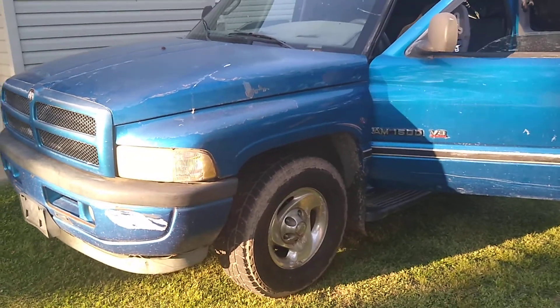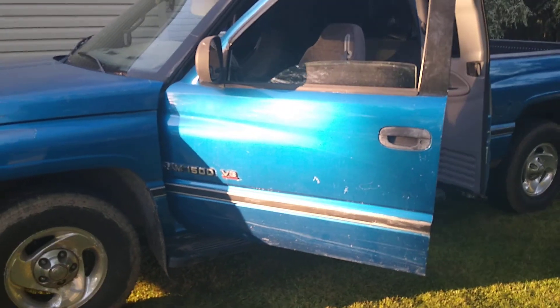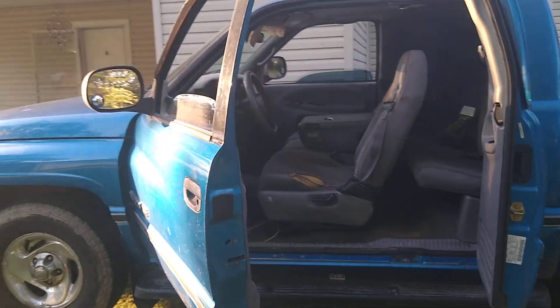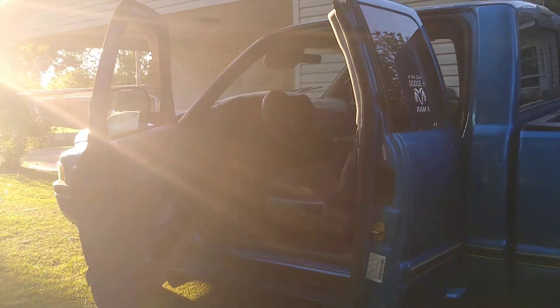Welcome back to CholoFlips. Today we're going to bring you the interior of the Ram. A couple days ago, or maybe a week ago depending on when this video goes up, I did the walk-around on the truck — but today is the interior, so let's head that way so y'all can see.